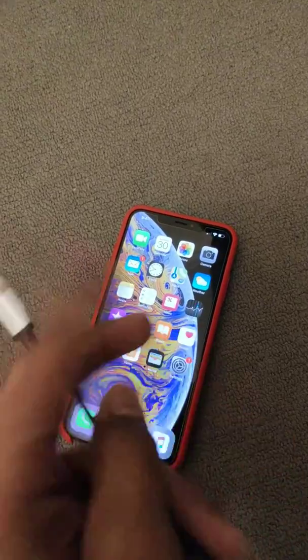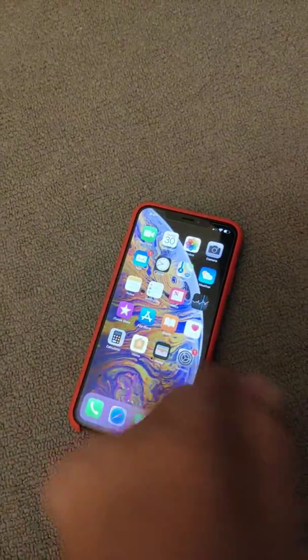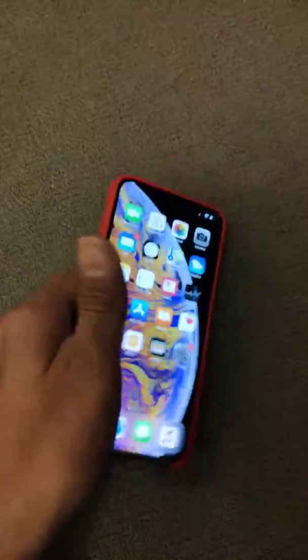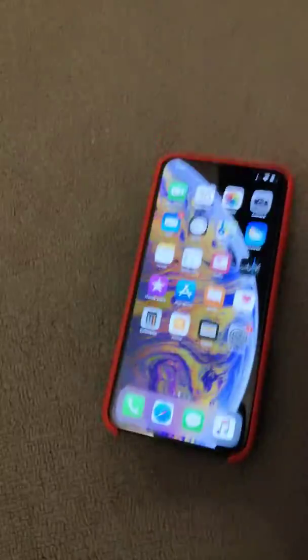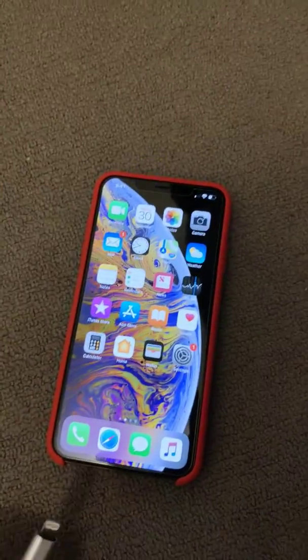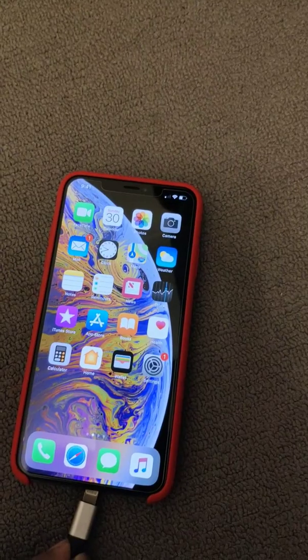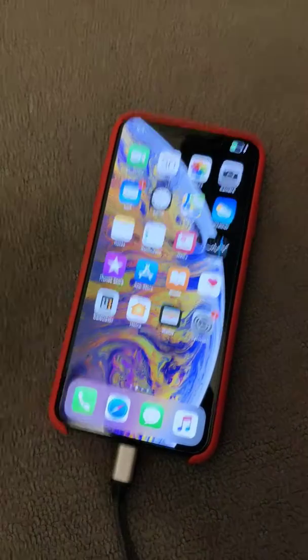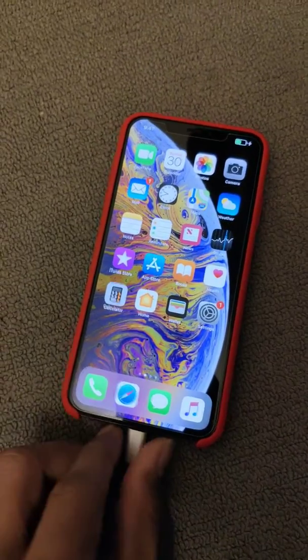I will just try to show you — I'm turning this on now. Let me first do it in a regular way. As you can see, the charging is working properly. So there you go, it charges. Now I'll just remove the charger.